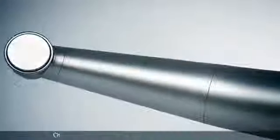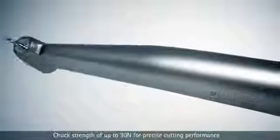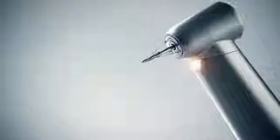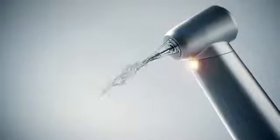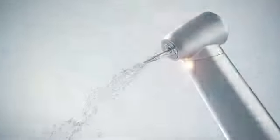KaVo attachments feature KaVo's unique patented carbide chucking sleeve, which provides the strongest burr gripping for increased concentricity, durability, and safety. Light and water are properly focused at the burr tip in KaVo attachments, and are backed by a five-year warranty.